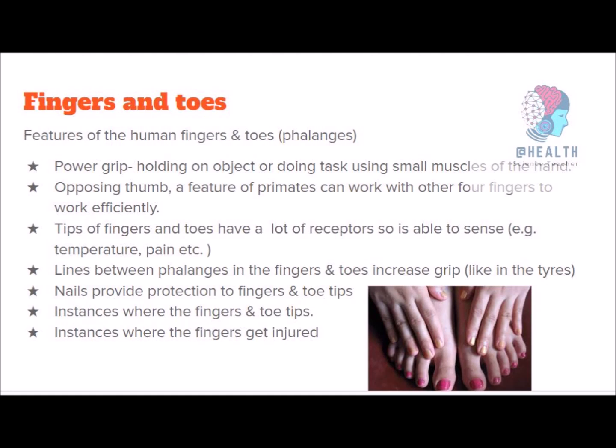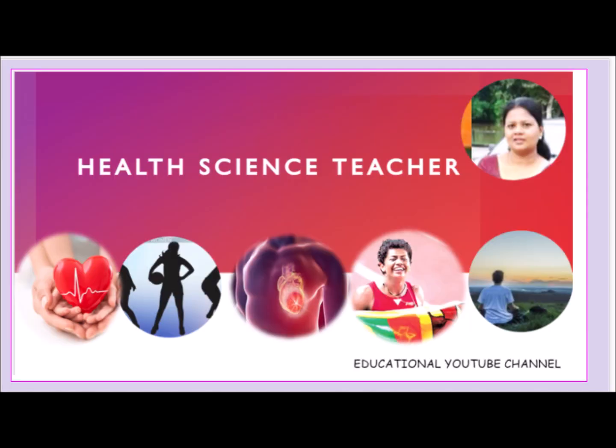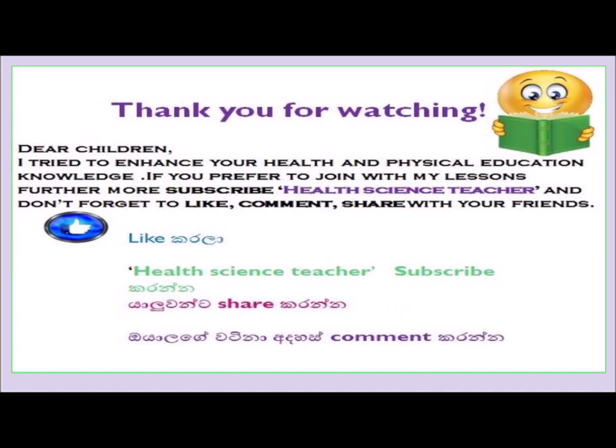We also have to discuss fingers and toes. Power grip and precision grip are the special features of human fingers. Power grip means the ability to hold firmly using the large muscles of your hands. Precision grip helps in holding an object or doing a task using the small muscles of your hands. You can pause this video and write down these notes. Thank you for your good comments — share this video with your friends and let them subscribe to my channel. Keep on studying and keep up your good work. I am your Health Science Teacher. Stay with Health Science Teacher Education on YouTube. Thank you.